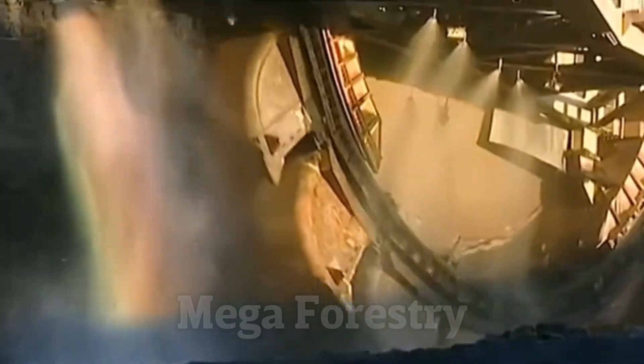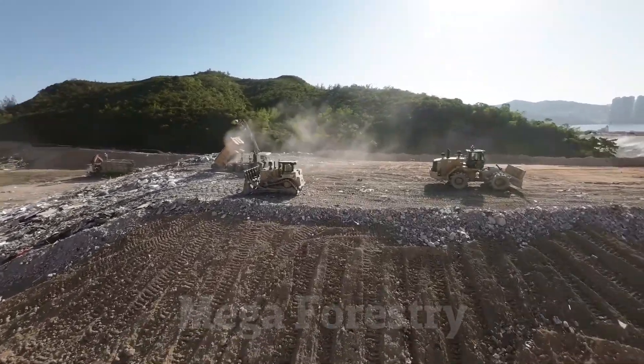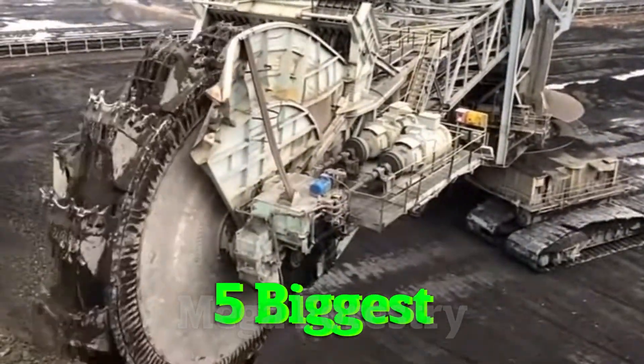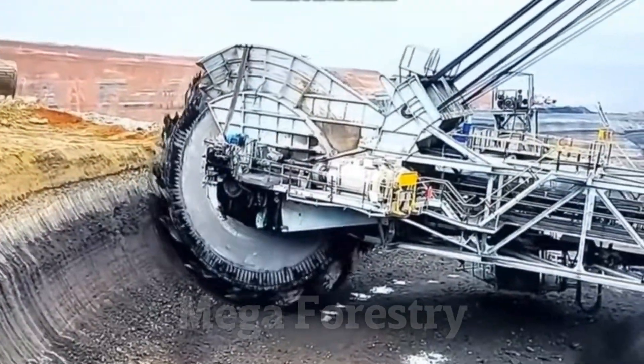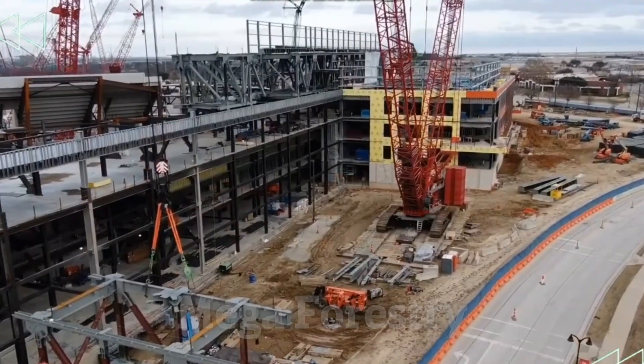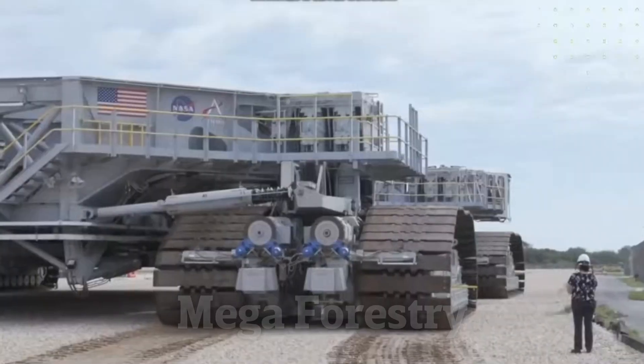Welcome to Megaforestry, your go-to spot for the world's most insane machines. Today, we're counting down the five biggest and most expensive machines ever built. From trucks the size of houses to cranes that can lift entire buildings, these machines are on a completely different level.